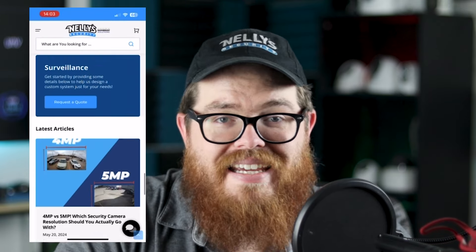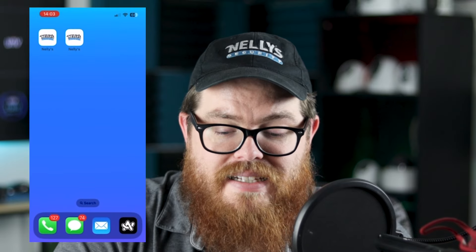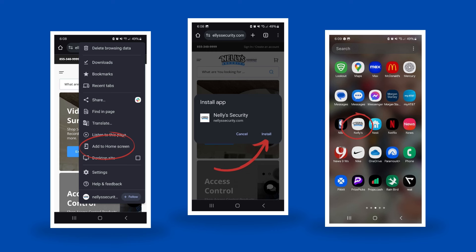You can do this with any website on your phone. The difference with Nelly's is it's going to open up as if it is its own standalone app. Now let me show you some screenshots on how to do this with Android — it's very easy to do. It's going to level up your browsing experience, especially when you're on the go, when you're at a job, when you're talking to customers. You can always have the Nelly Security site at your fingertips.